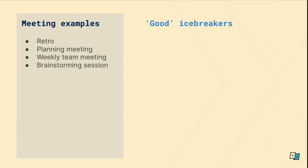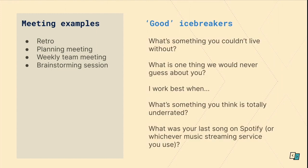For a retro planning meeting or similar, where you've got the same team meeting regularly, you can ask less serious questions. This is mainly because the group already knows each other, they already understand how everyone works together, and you're meeting regularly enough. Quick games or activities are also really good in these scenarios — please mix it up. Some examples: What's something you couldn't live without? What's one thing we would never guess about you? I work best when? What's something you think is totally underrated? Or what's your last song on Spotify?